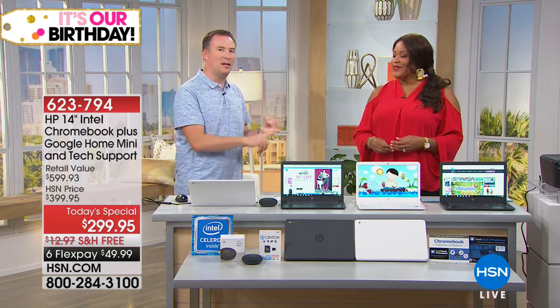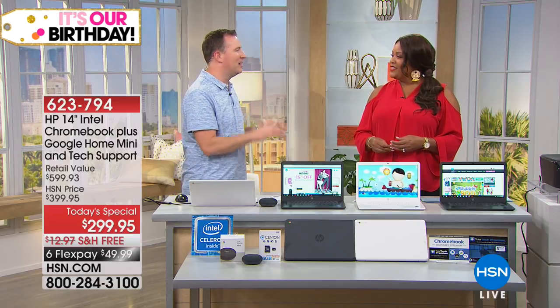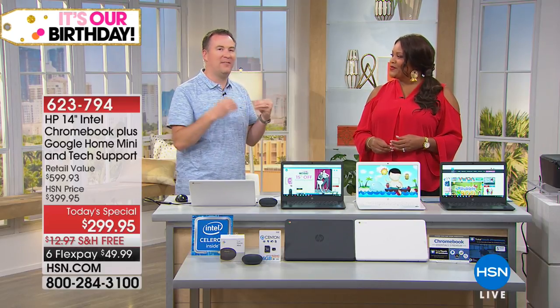We listen to music, we watch YouTube, we watch videos on Facebook — it's designed to do those things very, very quickly and you'll be super impressed. I just love the Google Home Mini, and you can purchase this separately as well because having several of them in your home is just fantastic.